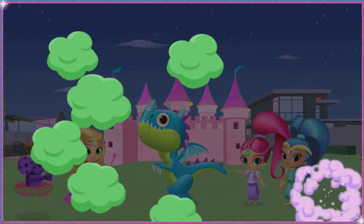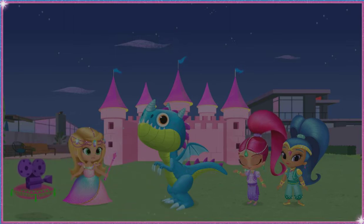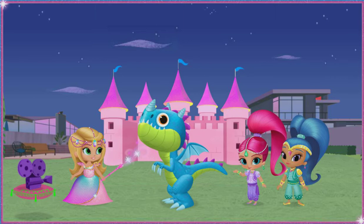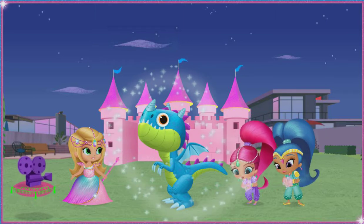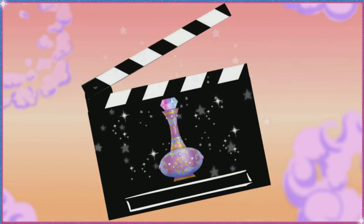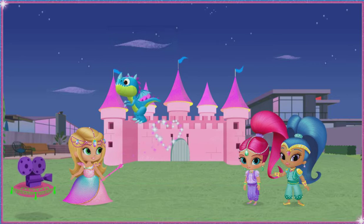Awesome! It smells better already! You're doing great! Keep clearing! You did it! Way to clear up that stinky dragon smoke! Shimmer and Shine, we've got our dragon divine! I'm glad we got our dragon, and we got him to stop sneezing!